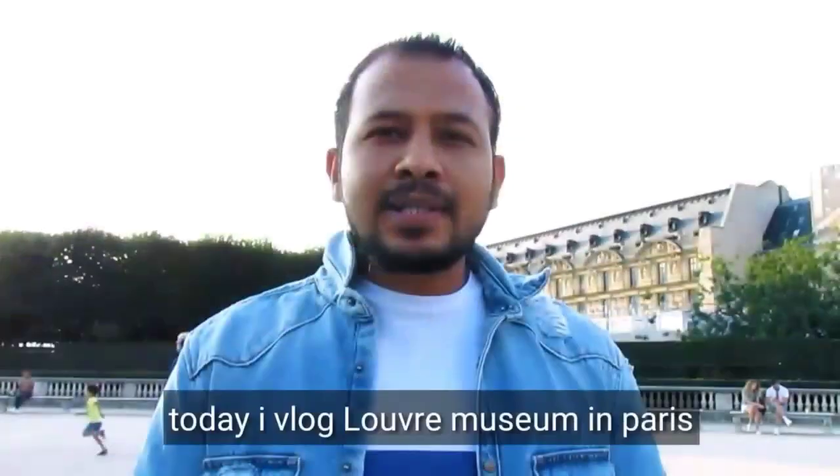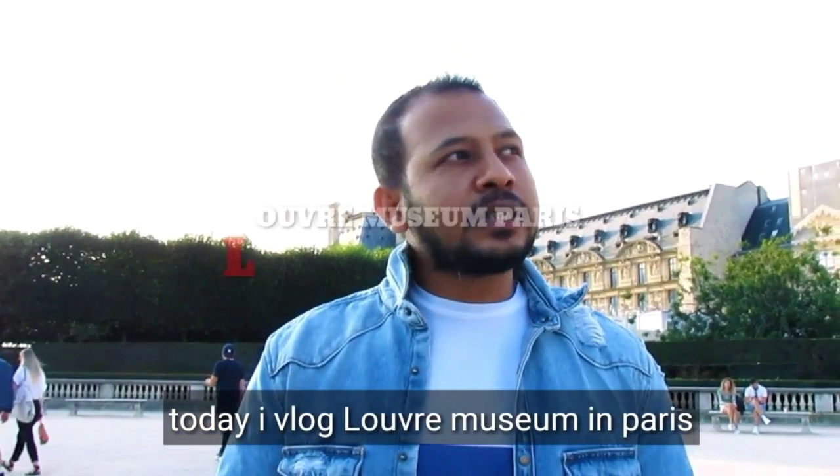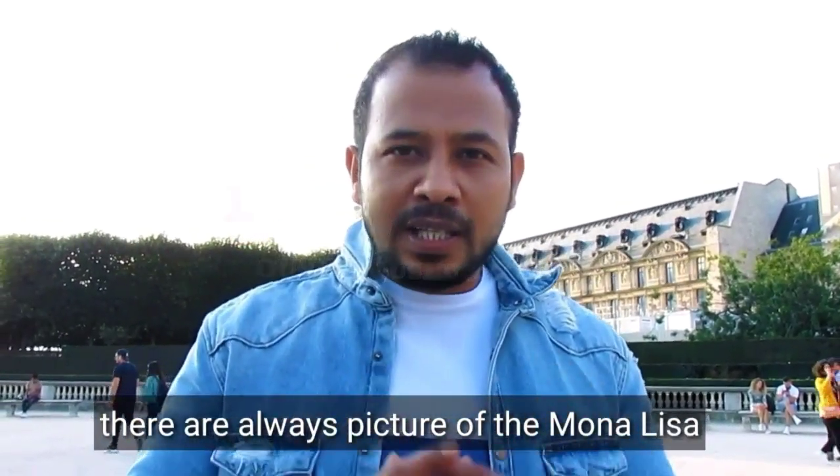Welcome back to another vlog. This video is brought to you by the Parisian Museum of Mona Lisa.